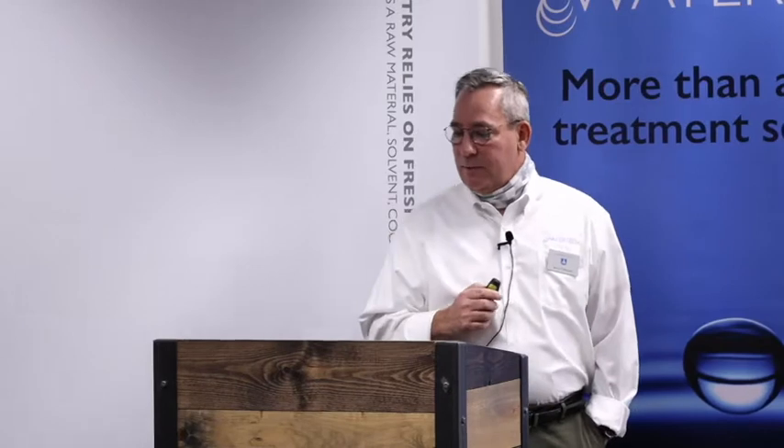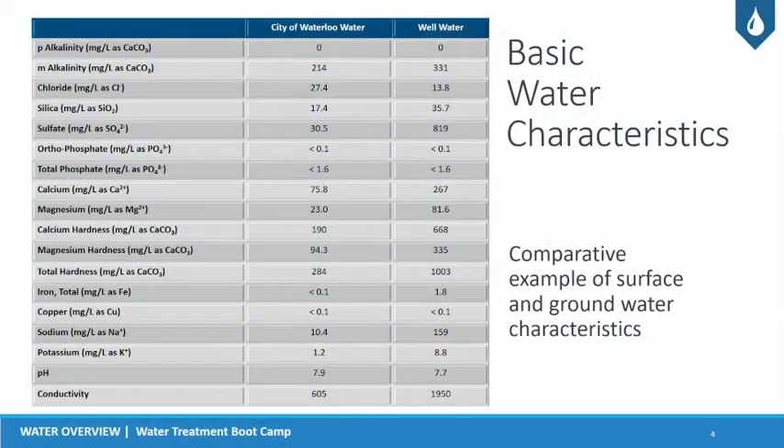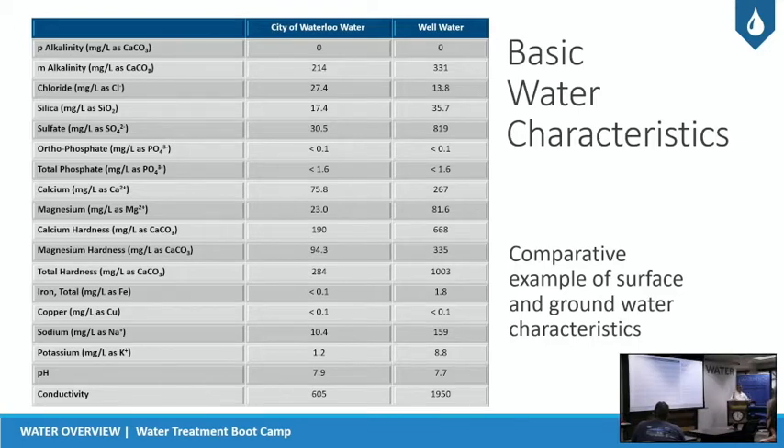This gives you an example of some basic water characteristics — the difference between surface water and groundwater, basically out of Waterloo. The city of Waterloo has a total hardness of 284 with a conductivity of around 600, whereas a well within the vicinity might have a total hardness of 1000 and a conductivity of almost 2000. There's a big swing in those applications, which is why we need to test and apply the right chemistries and services.